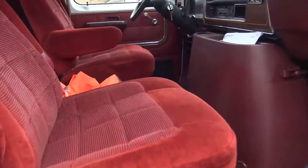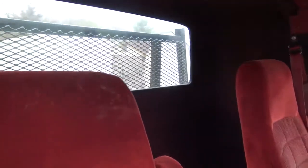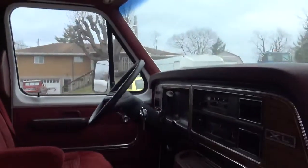Pretty nice seats. The cab extension is pretty handy. We've had this probably for 10 years anyway.